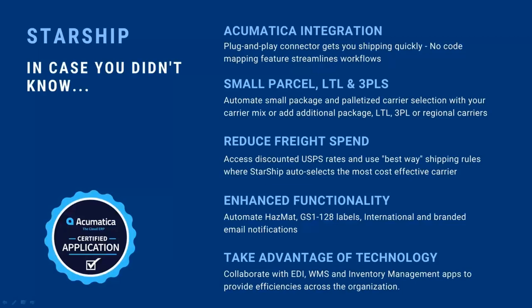We integrate with EDI solutions, Acumatica WMS, and inventory management apps. With WMS, it's literally plug and play. However you define the item-box detail through the WMS scanning device — whether an iPhone or handheld — that's how it flows into Starship. You can assign items to boxes labeled small or medium, scan dimensions and weights separately. As a picker or packer, you build all your item-box and pallet detail on the handheld device, and it flows into Starship exactly as you define it.